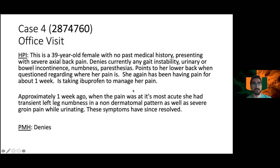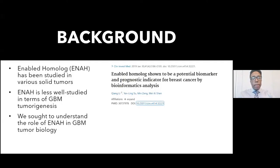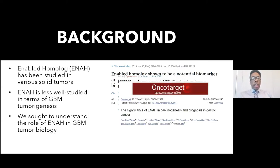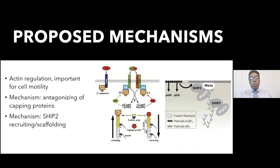Research presentation: ENA (Enabled homolog) has been studied in solid tumors such as breast cancer, non-small cell lung cancer, and gastric cancer, but is less well studied in glioblastoma — only two primary publications exist. The proposed mechanism is that ENA acts on actin filaments: normally capping proteins stop actin growth, but ENA binds the growing end to allow continued growth by interacting with scaffolding proteins like SHIP2 and IRSp53. In cancer, cells can hijack this pathway, overexpress ENA, and facilitate metastasis.